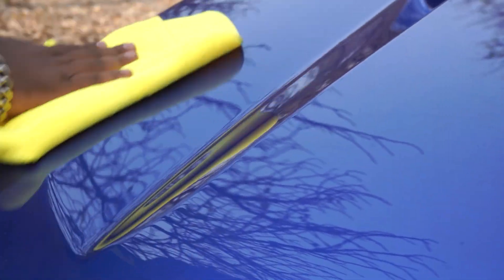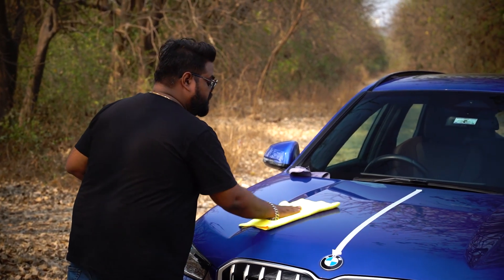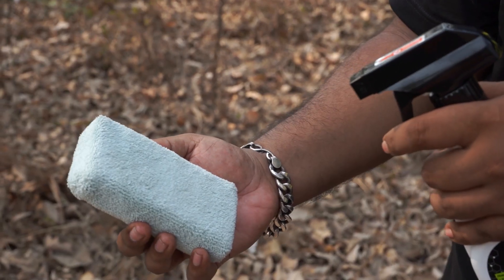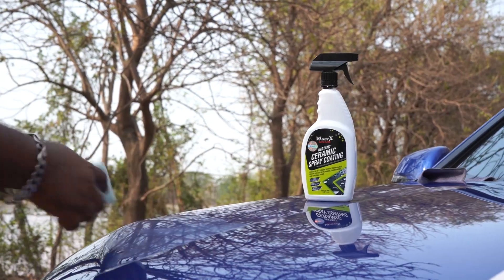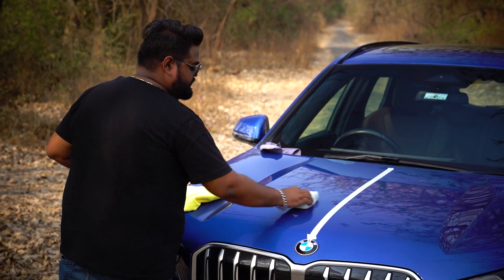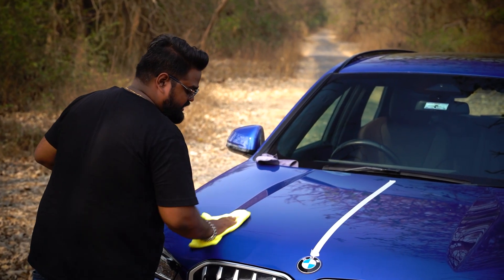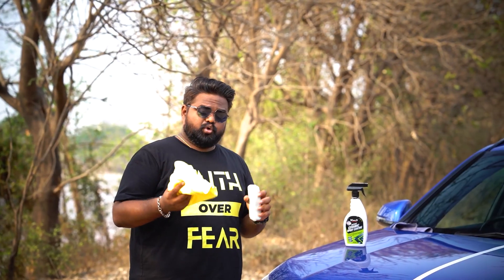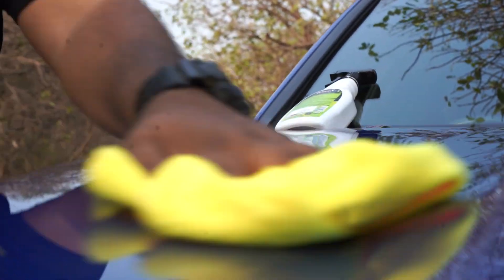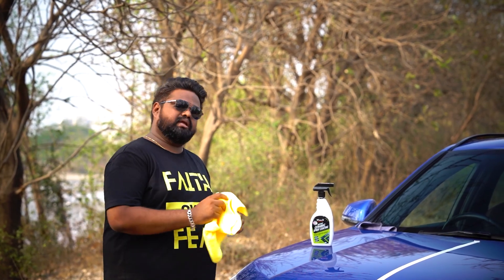Take an imaginary square section on the car, apply the product going up and down vertically, then cover it horizontally. Once done, use a clean dry microfiber cloth to quickly buff the surface so the product does not cure too quickly. Repeat this process for the entire marked portion. One important note: the microfiber cloth used for buffing must stay dry at all times — if it gets damp or moist, switch to a fresh dry cloth and keep buffing.